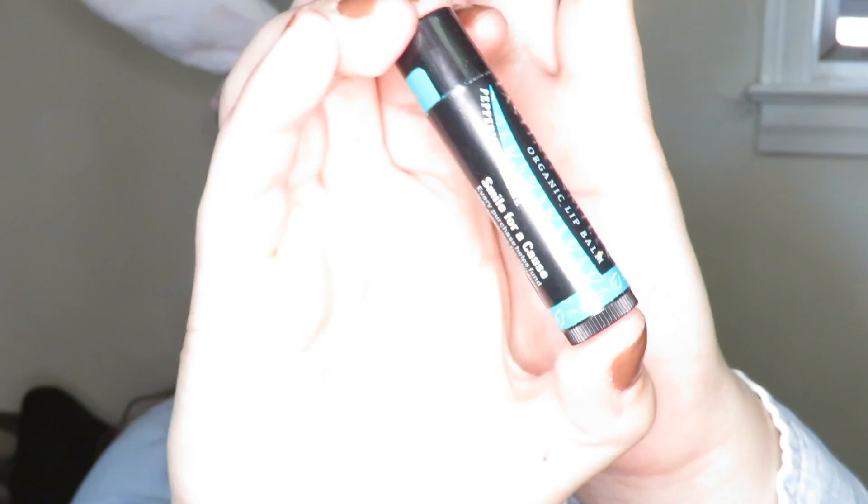My birthday's this Thursday. I'm not really doing anything super big because one, I'll be working, and two, I don't really have anything planned. Next I'm going in with the Lasting Smile Organic Lip Balm in Peppermint Cream. Every purchase helps fund cleft surgeries for children, so I love it. I love the way peppermint chapstick tastes.